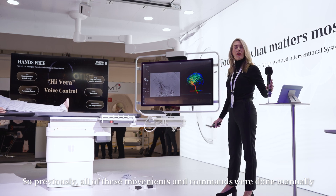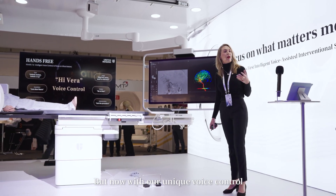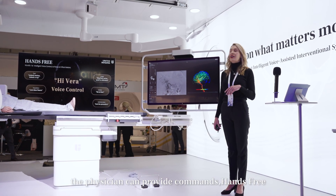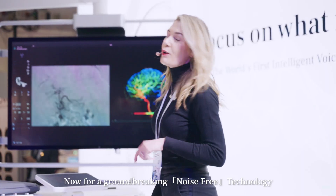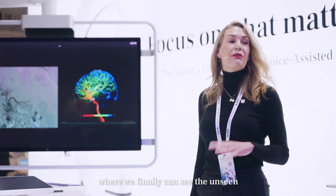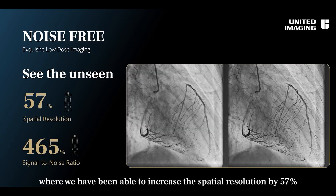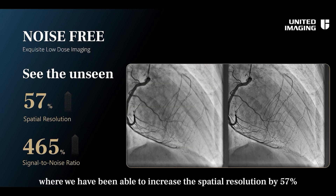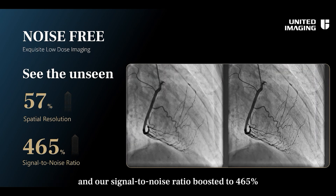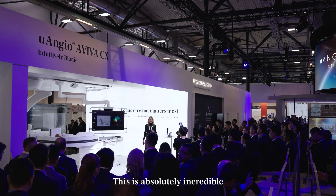Previously, all of these movements and commands were done manually. But now, with our unique voice control, the physician can provide commands hands-free. Now, for our groundbreaking noise-free technology, where we finally can see the unseen — we have been able to increase the spatial resolution by 57%, and our signal-to-noise ratio has been boosted to 465%. This is absolutely incredible.